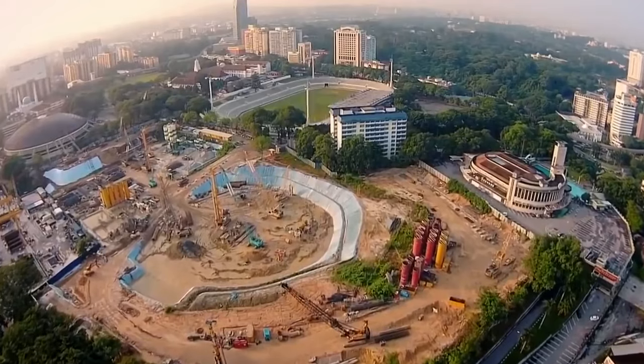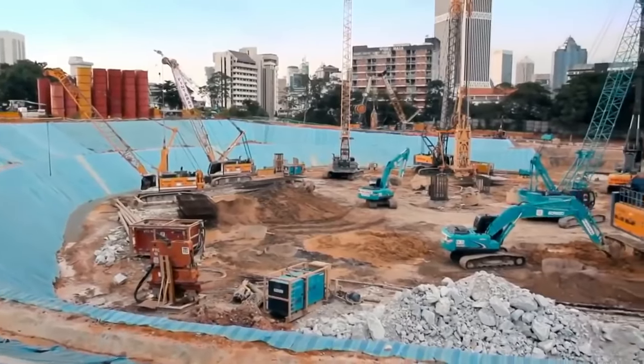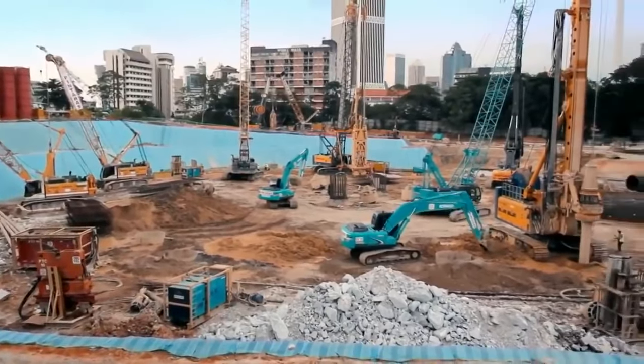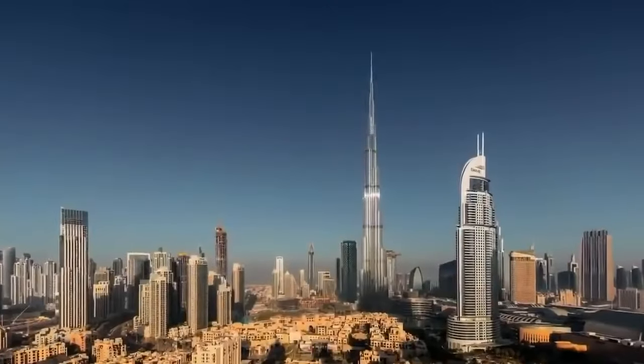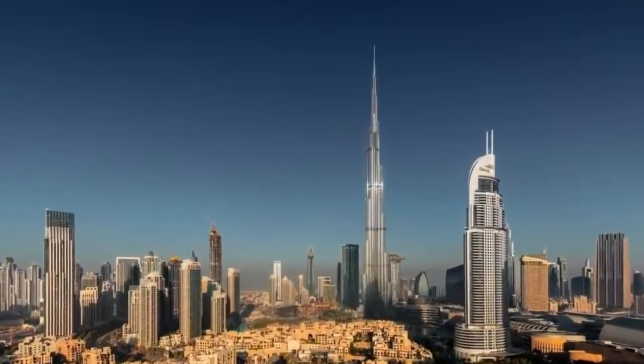The sheer scale of the skyscraper will supersize every challenge Peter and his team face. It will be the tallest building in the world after Dubai's Burj Khalifa. In physical terms, it's huge. What goes into the construction of a building such as this is mind-boggling.